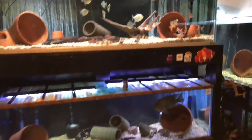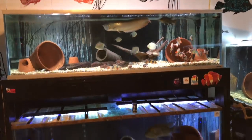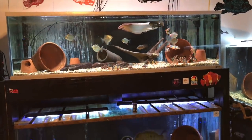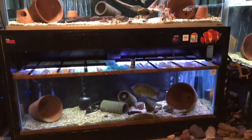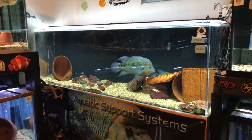Over here I've got a dual stack of 210-gallon six-foot tanks. These are the old Oceanic ones that are built like tanks — the bottom pane of glass is an inch thick, the rest is a half-inch thick, and they are heavier than all heck. These tanks right here are heavier than the 300-gallon acrylic by far.